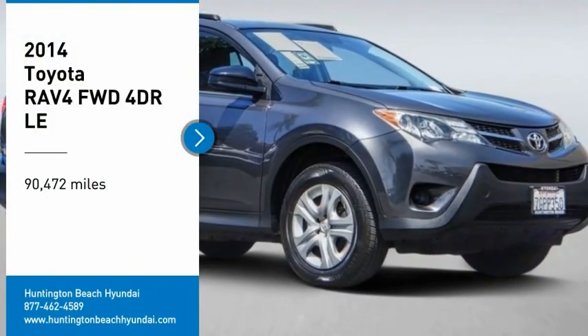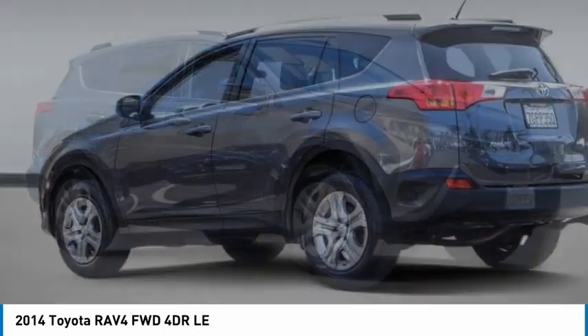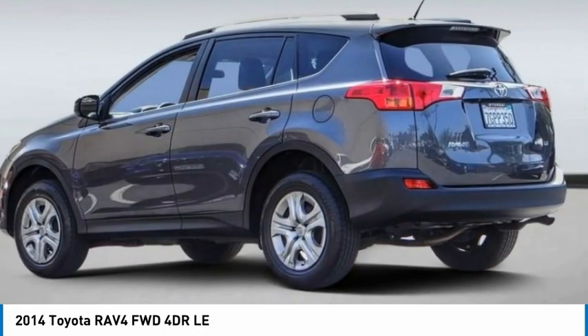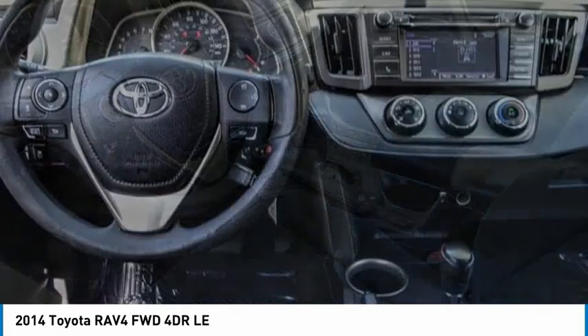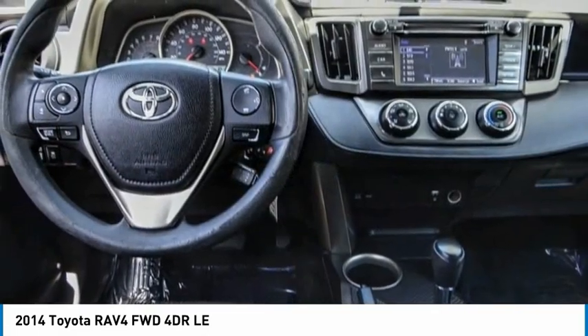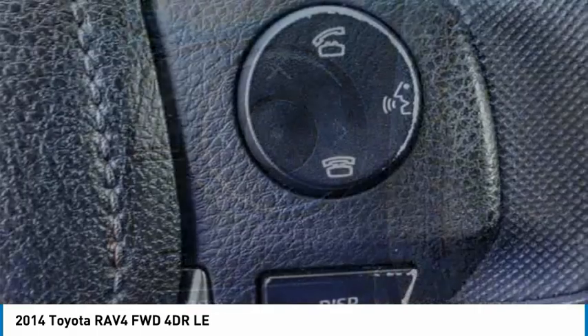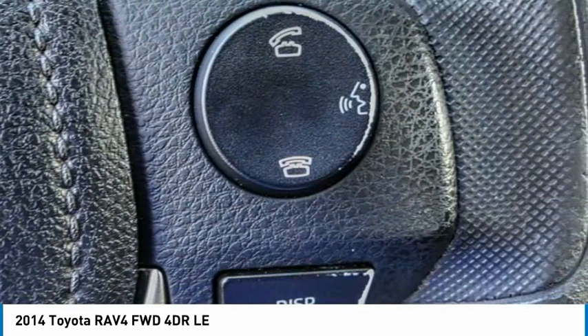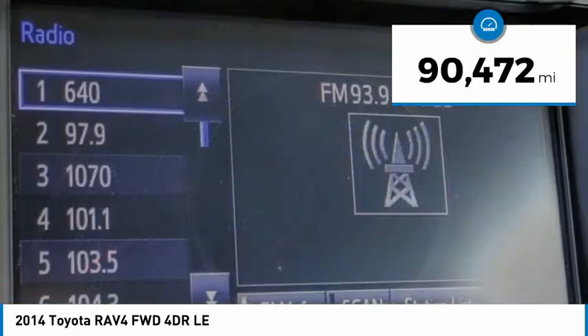We are pleased to show you the 2014 RAV4. The RAV4 is one of the most fuel-efficient SUVs in its class. Versatile and efficient, RAV4 mixes the comfort and drivability of a sedan with the benefits of an SUV. This highly evolved, well-packaged crossover SUV lets you have it all. This vehicle has less than 95,000 miles.